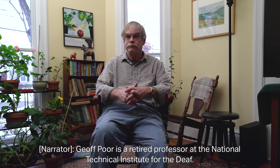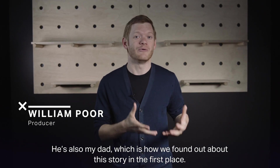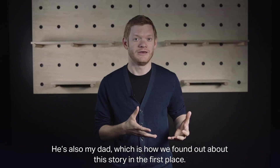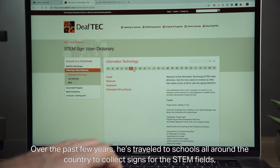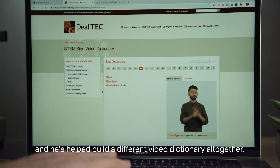Jeff Poore is a retired professor at the National Technical Institute for the Deaf — he's also my dad, which is how we found out about the story. Over the past few years, he's traveled to schools around the country to collect signs for the STEM fields, and he's helped build a different video dictionary altogether.